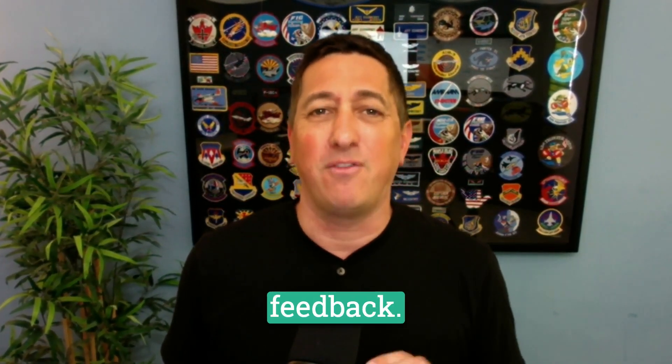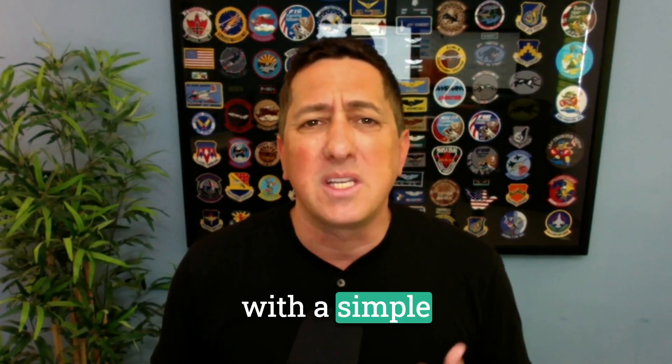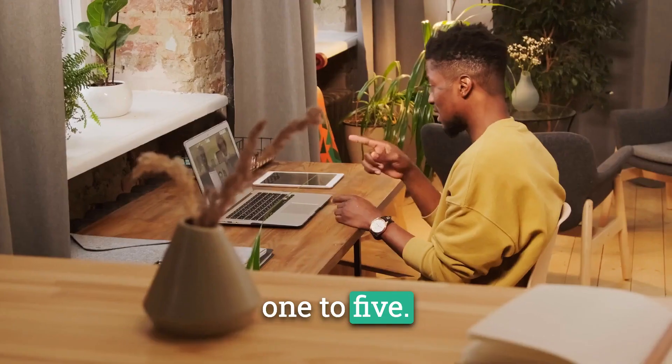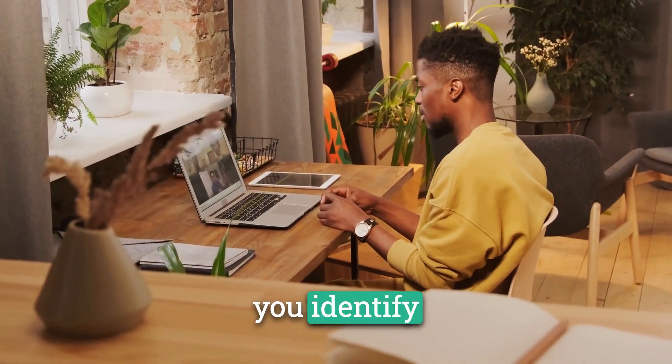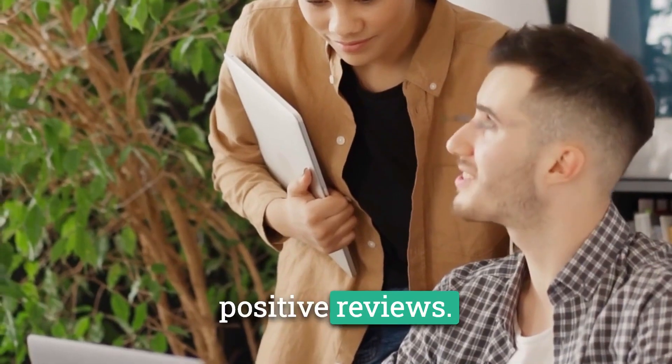Phase one: collect feedback. In this initial phase, we use the power of SMS to quickly engage with customers and gather their feedback. With a simple text message, we ask them to rate their experience on a scale of one to five. This phase not only helps you identify any issues that need immediate attention, but also opens the doors to positive reviews.